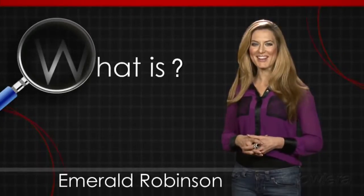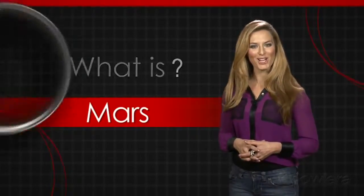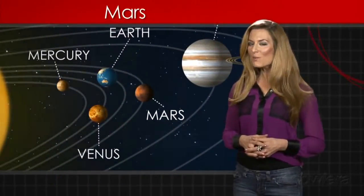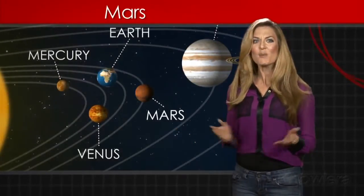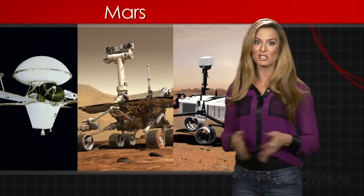Hi, I'm Emerald Robinson. In this What Is video, we're going to explore the red planet Mars. Mars is the fourth planet from the Sun and is named after the Roman god of war, befitting its bloody color. Other than Earth, we know more about Mars than any other planet, because of 18 successful missions and probes.